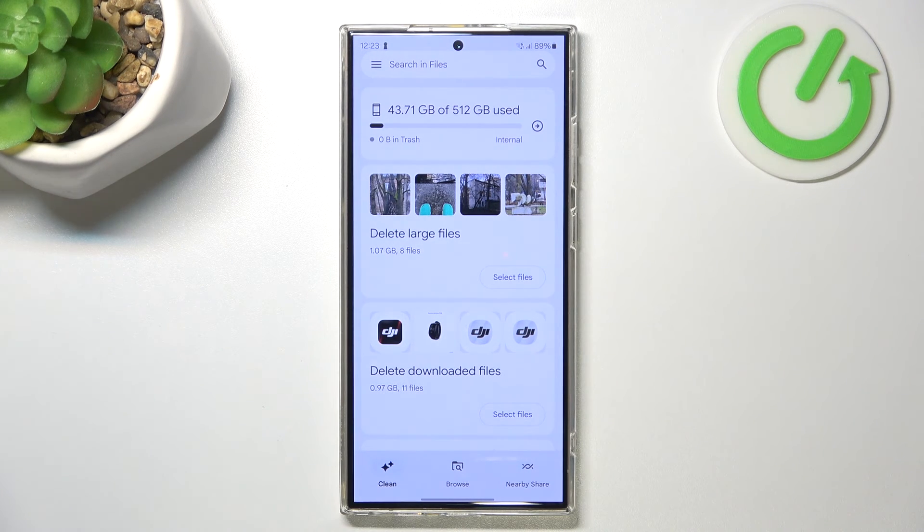This feature is helpful because, for example, if you installed an application and used it for several months, then decided it was useless and removed it, the application leaves behind a lot of files that are not deleted along with the app. That's why we need to remove junk files from time to time.